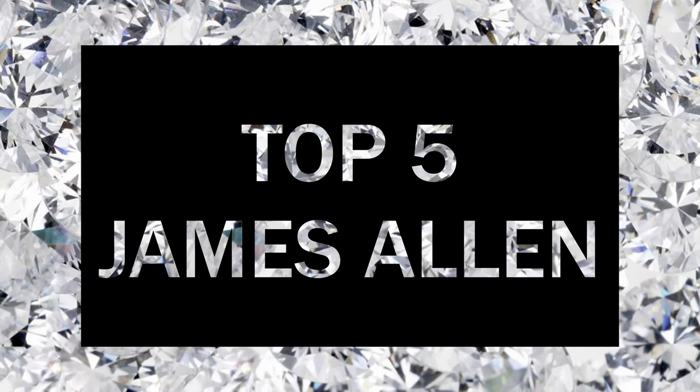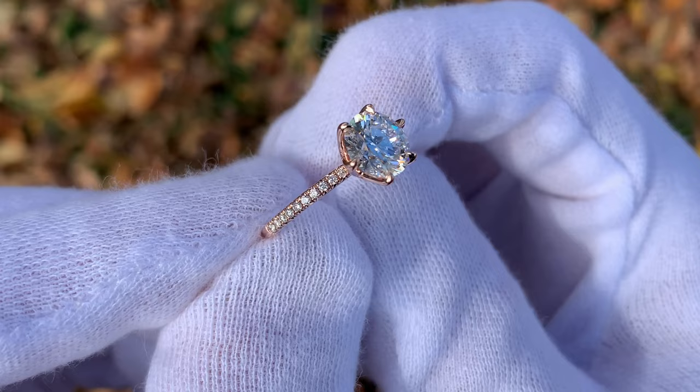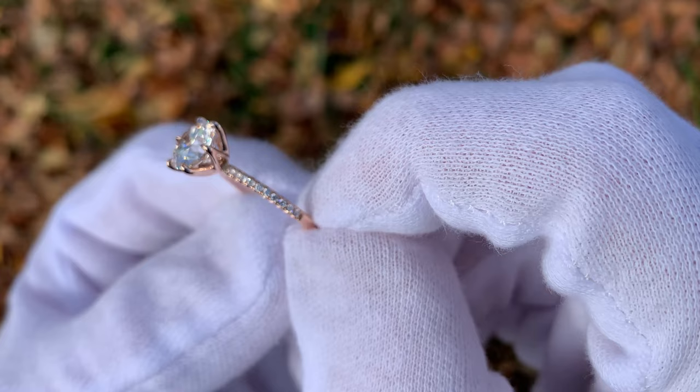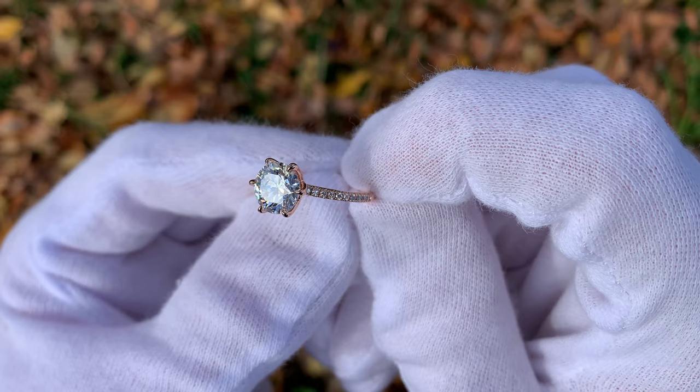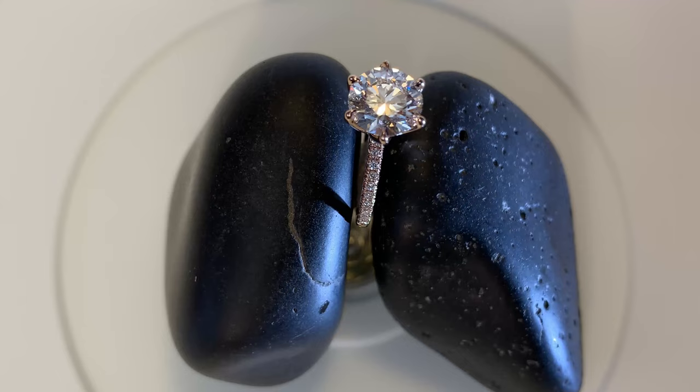Hey everyone, Dylan here. Wanted to make a video talking about the top five things that you should know about James Allen before you buy. I purchased my fiance's engagement ring from James Allen, made some videos about it, they became quite popular. Since then I've made a ton more videos and had the chance to compare my fiance's engagement ring to some other James Allen rings as well. I wanted to consolidate the most popular questions I get about James Allen and answer them in this video to give you guys a quick start guide if you're planning to buy your engagement ring from James Allen.